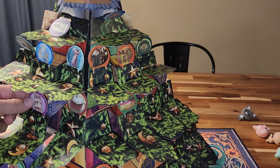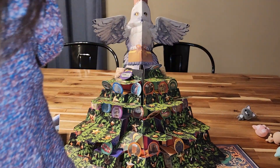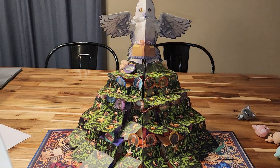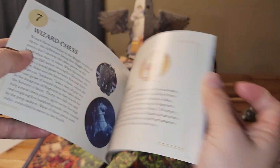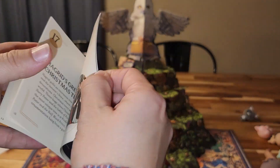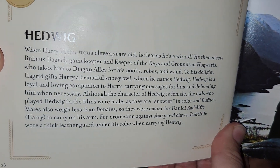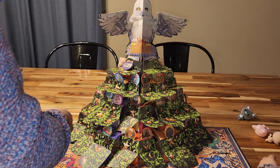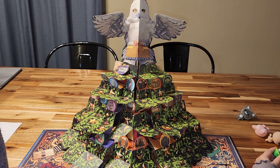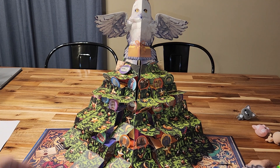It looks like a Christmas tree with ornaments hanging on it — pretty cute for a Harry Potter fan! This book has a lot of information: for each day you get to read one entry when you pull the ornament. It also talks about Hedwig with a little picture of Harry and Hedwig. That was the Harry Potter Hedwig Pop-Up Advent Calendar — got it from Ollie's for five dollars. It could be a fun gift for a Harry Potter fan. Thank you for watching, please subscribe, have a great day!